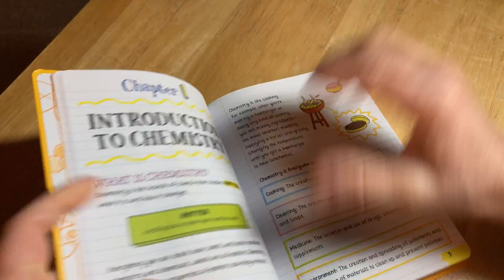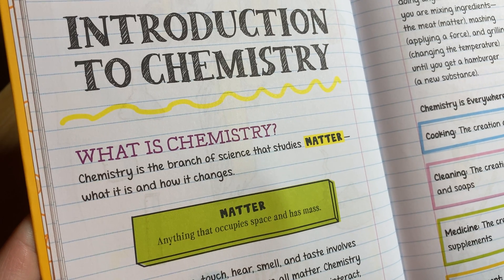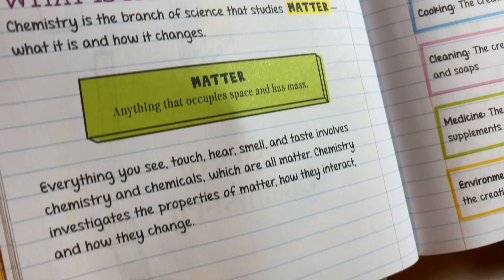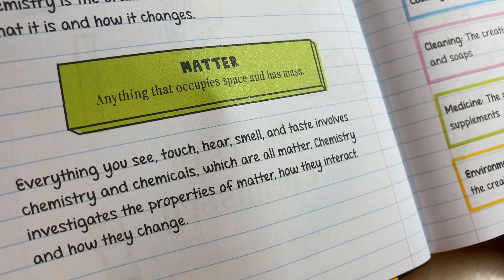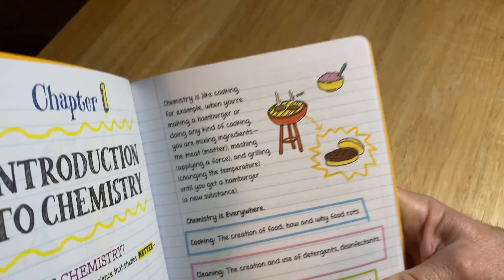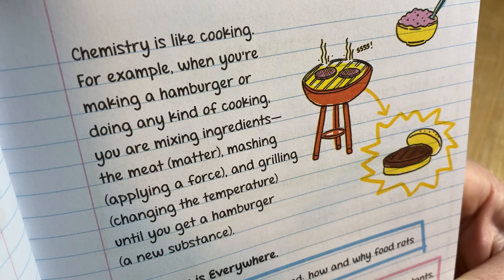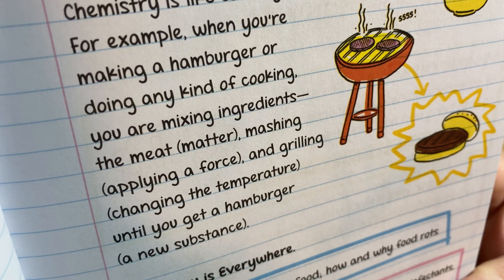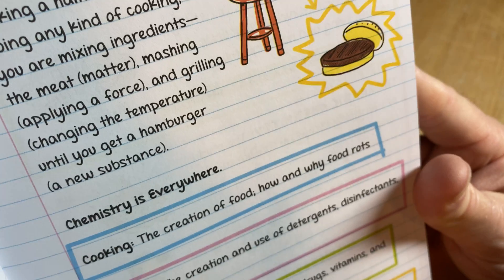Introduction to chemistry — what is chemistry? Chemistry is the branch of science that studies matter: what it is and how it changes. Matter is anything that occupies space and has mass. Everything you see, touch, hear, smell, and taste involves chemistry and chemicals, which are all matter. Chemistry investigates the properties of matter, how they interact, and how they change. Chemistry is like cooking — when you're making a hamburger, you're mixing ingredients like meat, mashing and applying force, and grilling to change the temperature until you get a hamburger: a new substance.